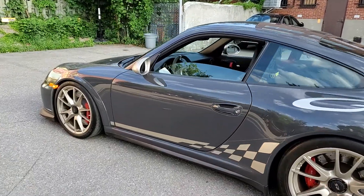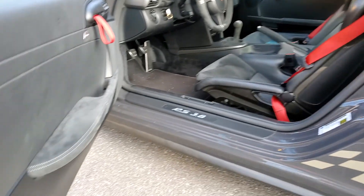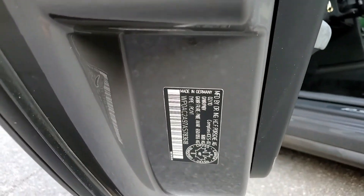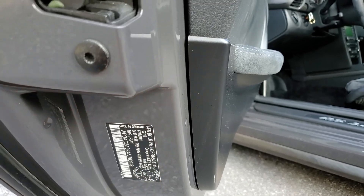I'll just show you a few things on the information sheet here. The manufacturing date of this specific car is February 2010.